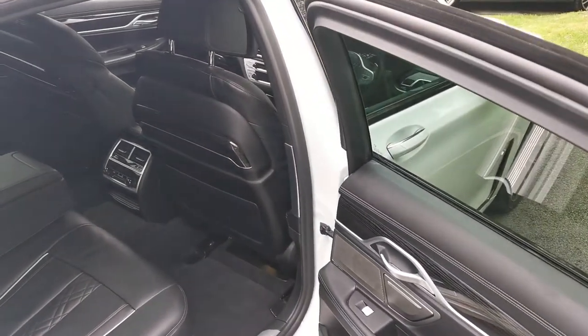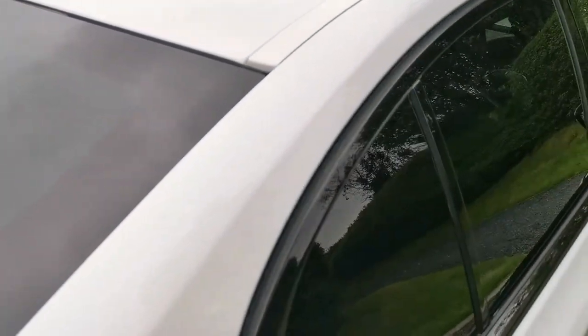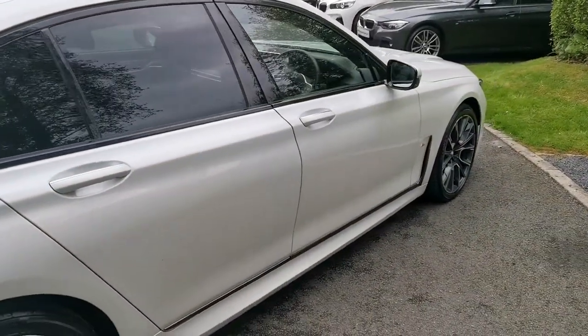We've also got the soft close door functionality, so the door just ever so slightly catches the latch and then pulls itself in — yet again standard on the 7 Series.